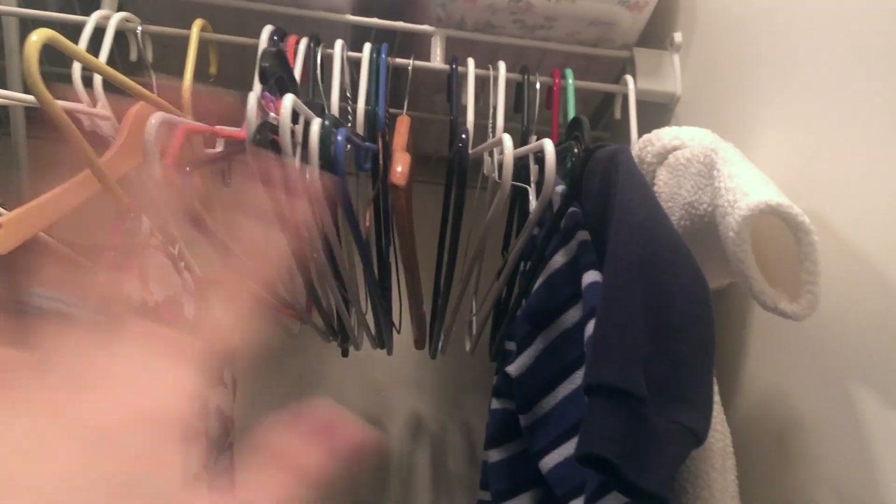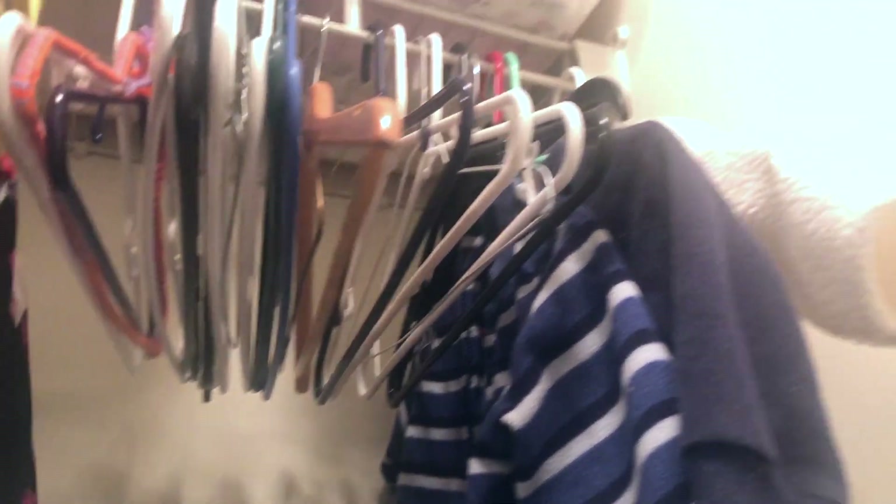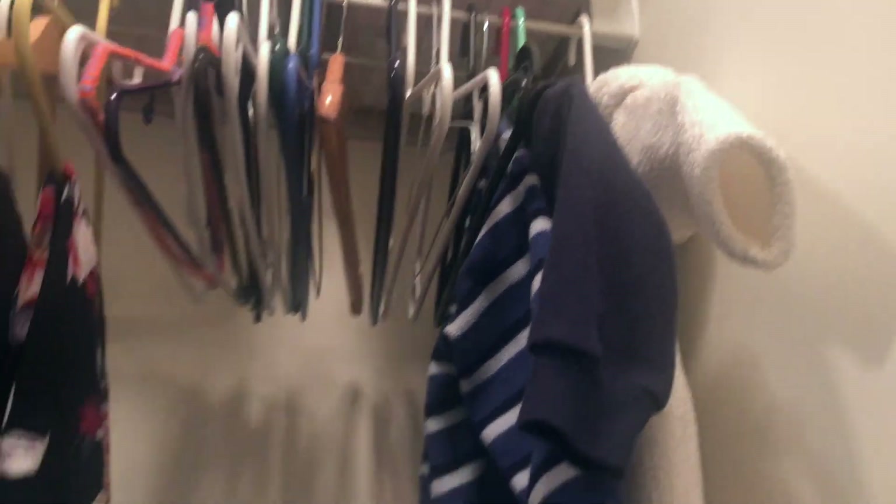Here are my extra hangers. I didn't go out and buy all matching hangers — I am a use-what-you-have person, so my hangers are not all coordinating.